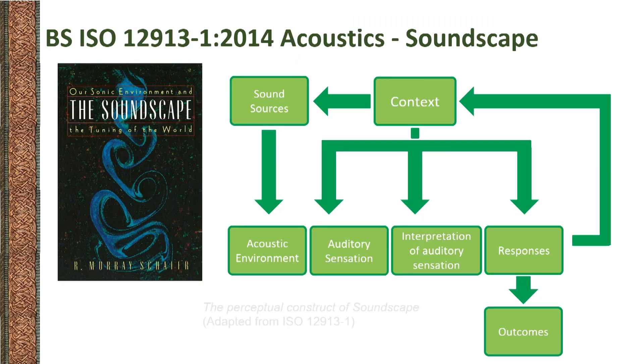The term soundscape was popularized by Canadian composer R. Murray Schafer in the late 70s. Almost 50 years after the publication of his book, The Soundscape: Our Sonic Environment and the Tuning of the World, soundscape has become a field of research in its own right. It is one of the most exciting multi-disciplinary crossroads of our time, as it involves an incredibly wide range of practitioners: acousticians, social scientists, sound artists, urbanists, and so many more. They all have a common interest: understanding, preserving and curating our acoustic environment. In 2014, the first Soundscape ISO standard was published, with the aim of enabling a broad international consensus around the soundscape framework. Soundscape is defined here as the acoustic environment as perceived, experienced, and/or understood by a person or people in context. Context is the key concept I would like to explore in the following slides.